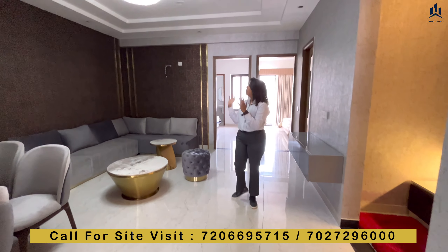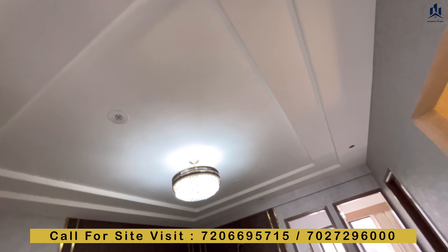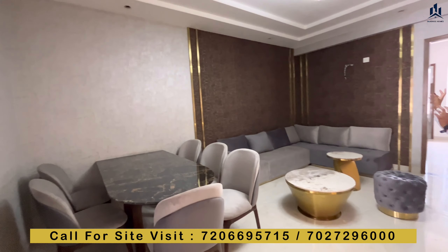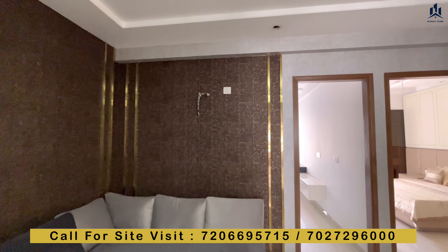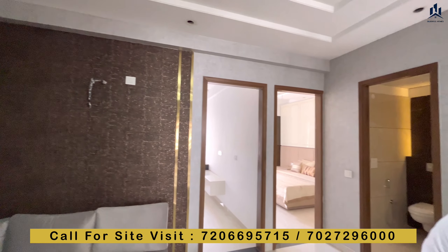As you can see, you will have a false ceiling with LED lights. We are also putting AC wiring in the hall.